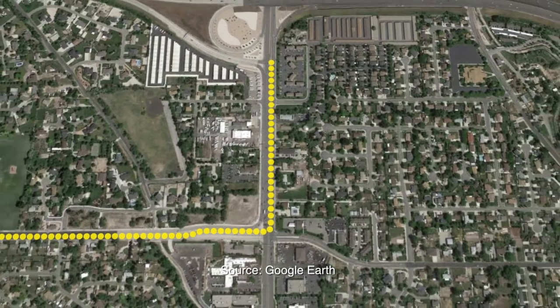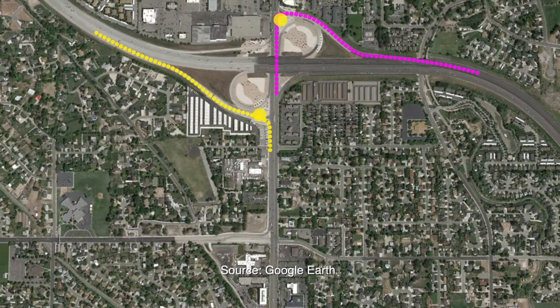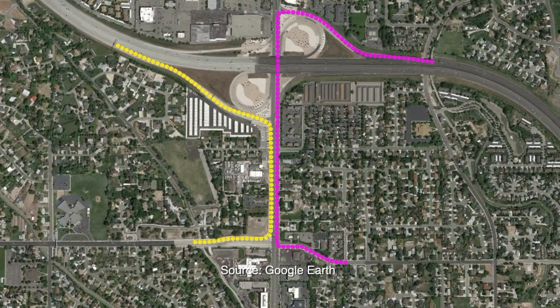In the afternoons, the congestion at Redwood and 6200 would cause the freeway off-ramps to back up, putting stationary vehicles next to vehicles traveling at highway speeds.